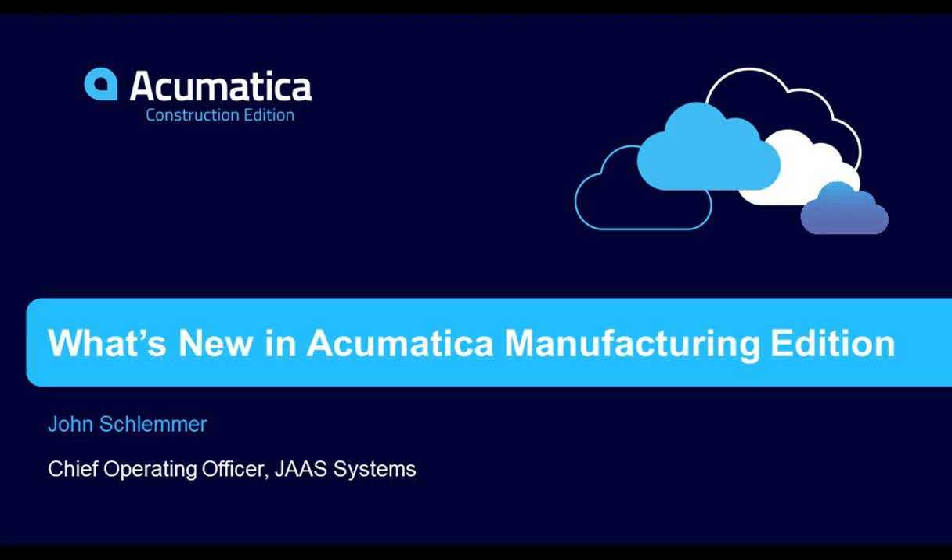A couple of housekeeping issues. We are recording this — it will be available for you to review or share later next week. If you have any technical issues during the webinar, please type those into technical support and one of our top-notch people will help you. Please ask questions through the chat window — put them in and we'll answer them at the end, either immediately or as a group.